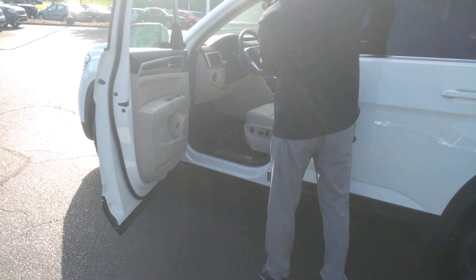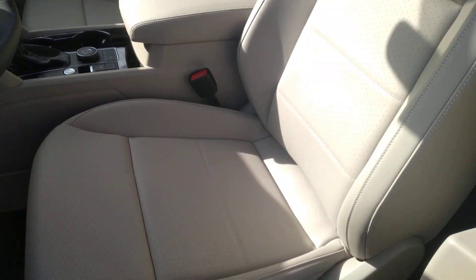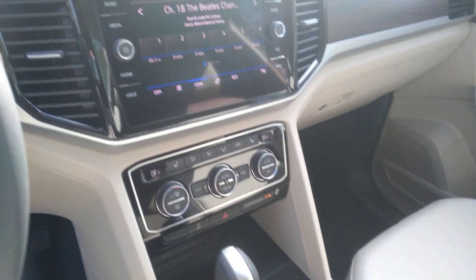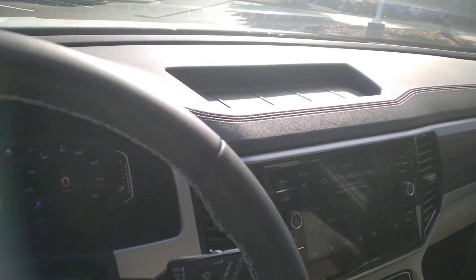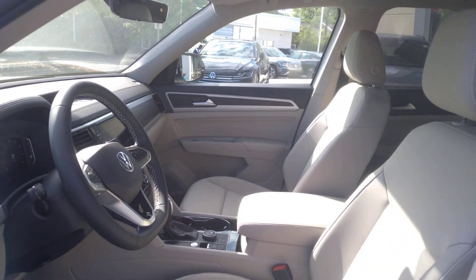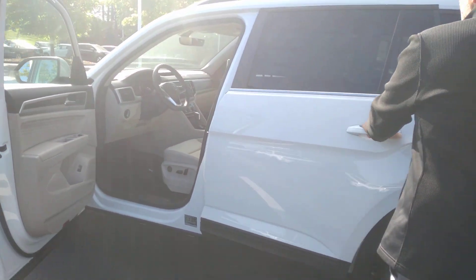This one has the Shetland beige interior — it's a leatherette Shetland beige. It has a power driver seat, heated front seats, a nice digital display for your cockpit, auto headlights, adaptive cruise control, a nice touchscreen radio, and backup camera. Everything in the car is wireless, so wireless Apple CarPlay, wireless charging, and climate control.